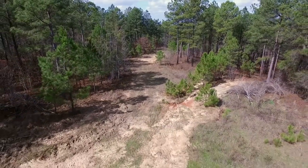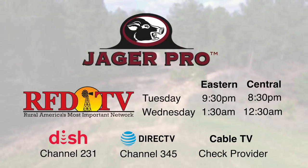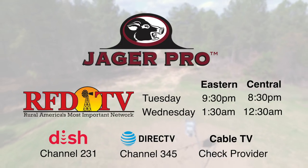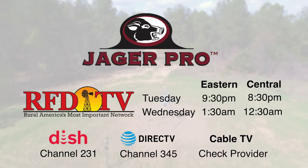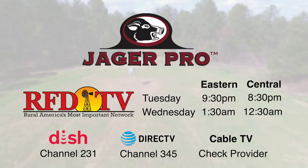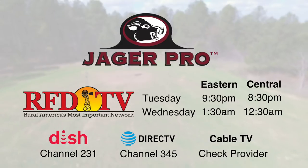To view the entire 30-minute episode, please tune in to RFD-TV. Our weekly show airs Tuesday nights at 9:30 p.m. Eastern, 8:30 p.m. Central — channel 231 on Dish Network and channel 345 on DirecTV.